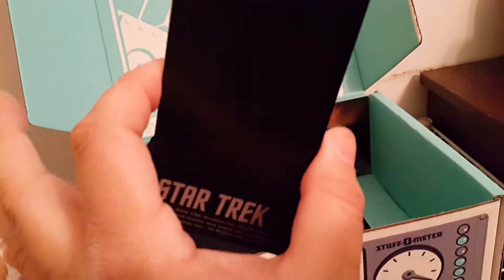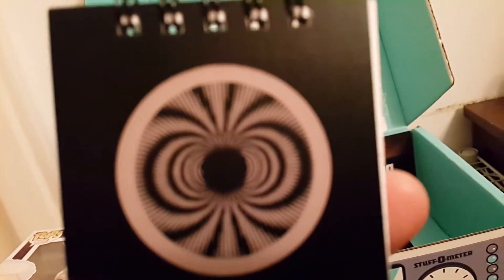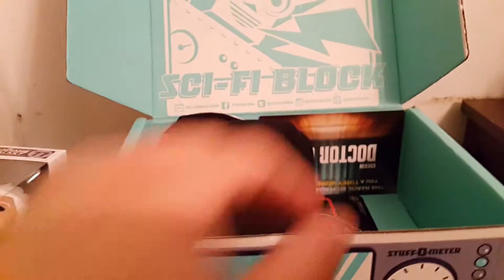Star Trek communicator pad. Bones. I see the incoming planet — it's Uranus. Damn it, Jim. Write me a note. Very cool. Probably will never get any use out of that, but still very cool.